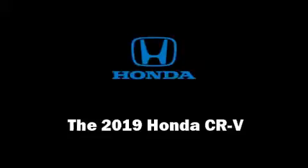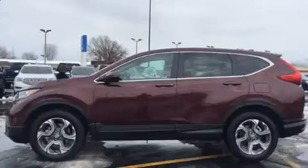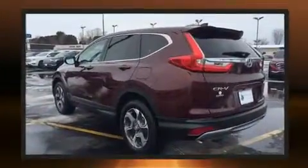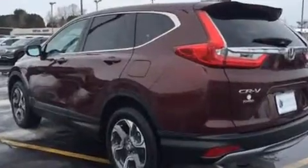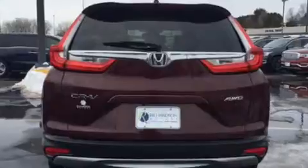The 2019 Honda CR-V. It features a continuously variable transmission, all-wheel drive, and an efficient four-cylinder engine. Turbocharger technology provides forced air induction, enhancing performance while preserving fuel economy.